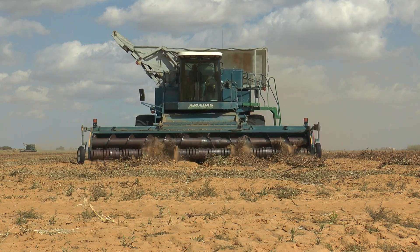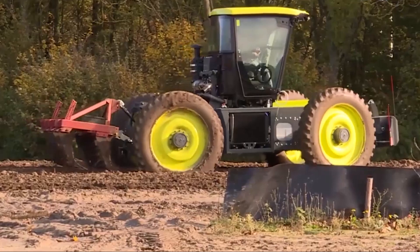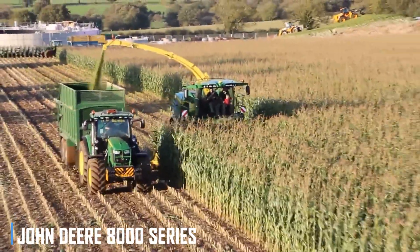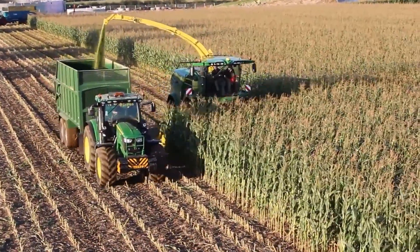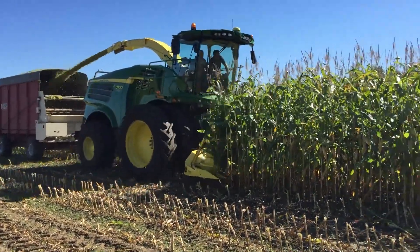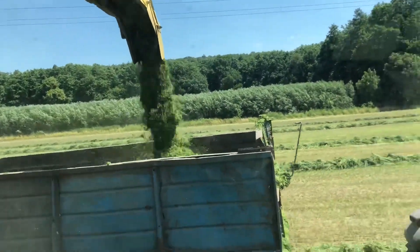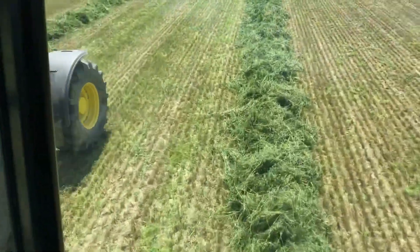Now let's explore the cutting-edge agricultural machinery that is revolutionizing the way we cultivate and harvest crops. These machines are not only impressive in their size and power, but also in their advanced features and precision technology. First up is the John Deere 8000 Series self-propelled forage harvester, a true game-changer in the world of agricultural machinery. These machines are designed to maximize efficiency and minimize waste, thanks to their advanced crop feeding system and redesigned chopping drum, delivering impressive throughput and superior silage quality.